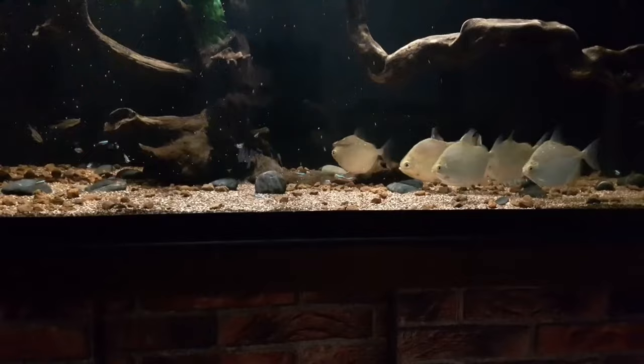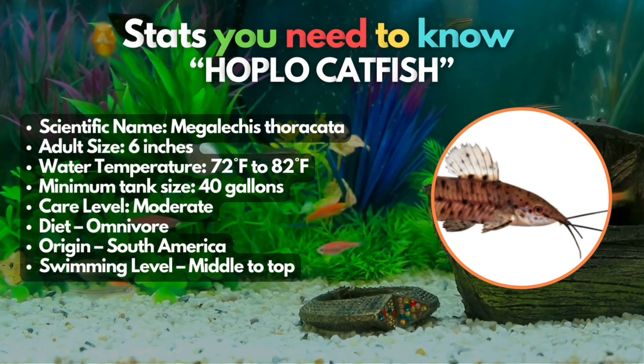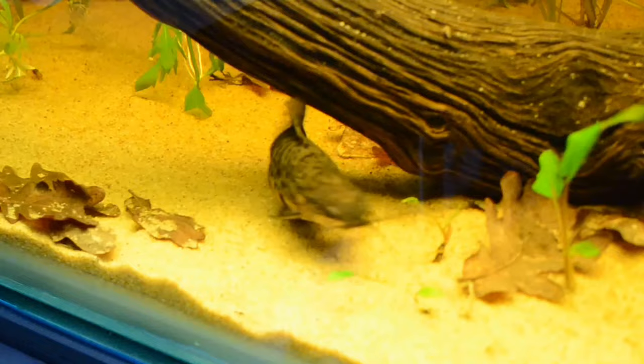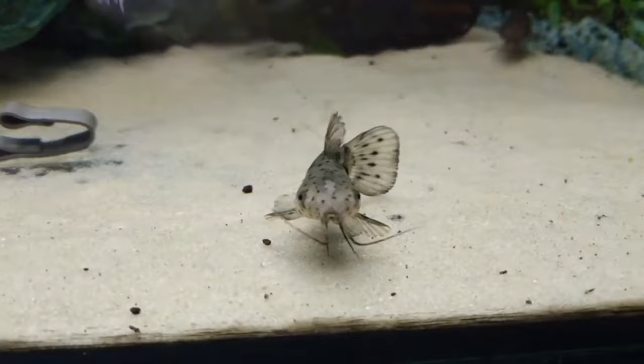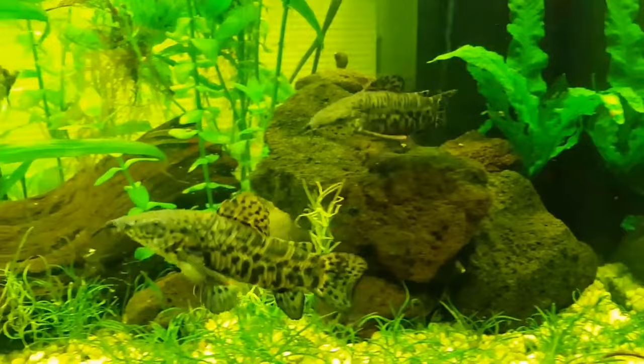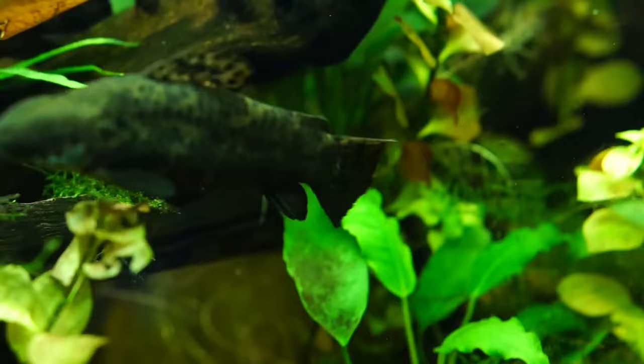Third on our list is the Hoplo Catfish. Thanks to the Hoplo Catfish's peaceful demeanor, suitable size, and adaptability, they become an ideal tank mate for Bichirs. Originating from South America, these armored bottom dwellers can reach up to eight inches in length, making them a perfect pair. To ensure a perfect living environment, it's crucial to provide a minimum of 55 gallons of tank space and incorporate numerous hiding spots with sandy substrate, which promotes comfortable coexistence of both species.